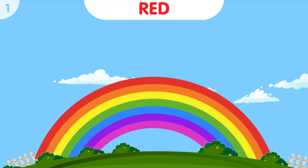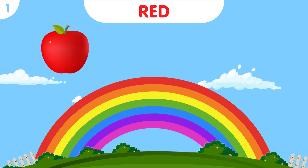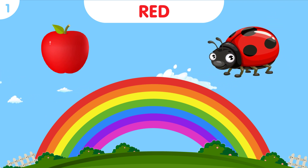Red is the first color of the rainbow, and it's as vibrant as a red apple. Look, we have a red ladybug buzzing around with its tiny red wings.